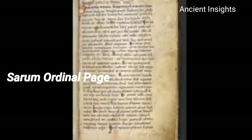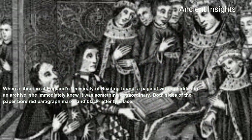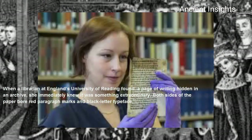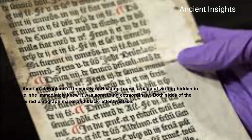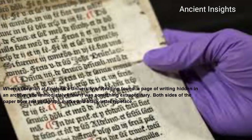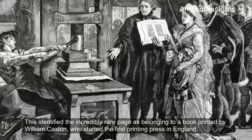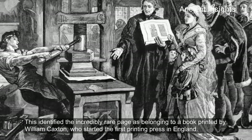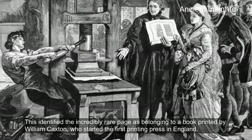We begin with the Sarum Ordinal Page. When a librarian at England's University of Reading found a page of writing hidden in an archive, she immediately knew it was something extraordinary. Both sides of the paper bore red paragraph marks and black lettered typeface. These identified the incredibly rare page as belonging to a book printed by William Caxton, who started the first printing press in England.